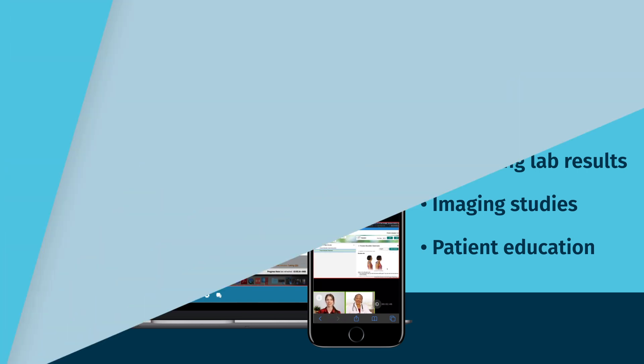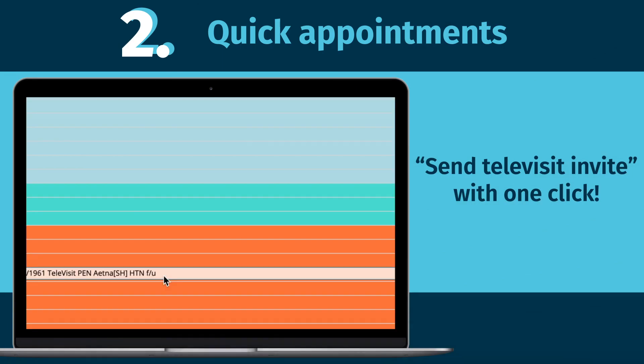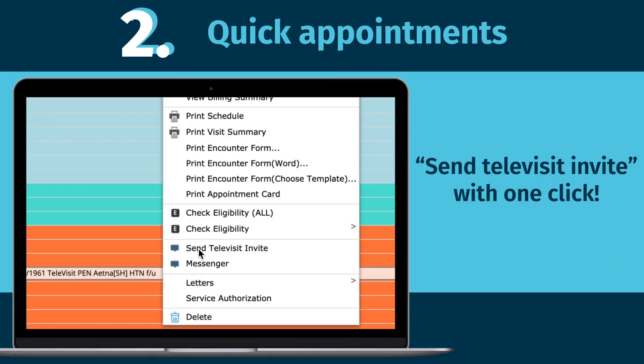Providers can now schedule appointments and send reminders simply by right-clicking on a patient's name and choosing Send Televisit Invite.